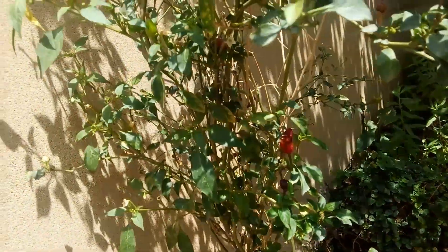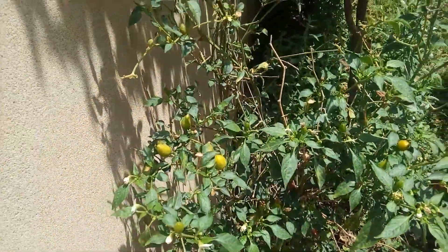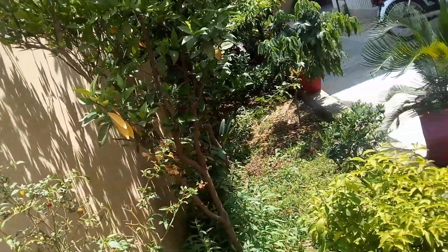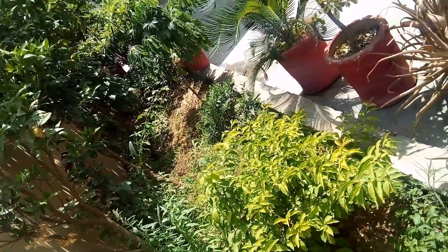Last but not the least, we have chili peppers. Our chili peppers are loaded with vitamin C and beta-carotene. Green chilies are great for healthy eyes, skin, and the immune system. So this is our cute little mini kitchen garden where I have discussed only a few of the plants and their benefits.